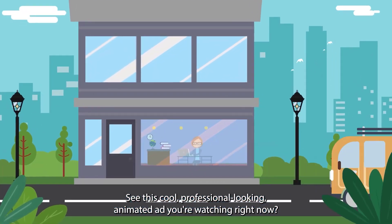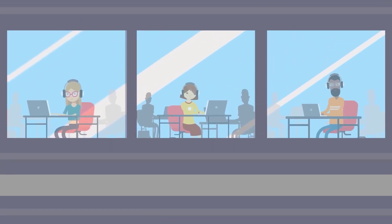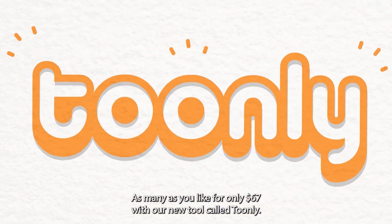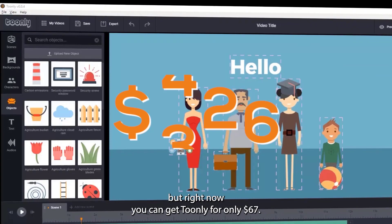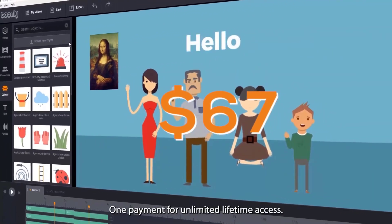See this cool professional looking animated ad you're watching right now? Now you can make videos just like this one, as many as you like for only $67 with our new tool called Toonely. Normally Toonely is $468 a year, but right now you can get Toonely for only $67, one payment for unlimited lifetime access.